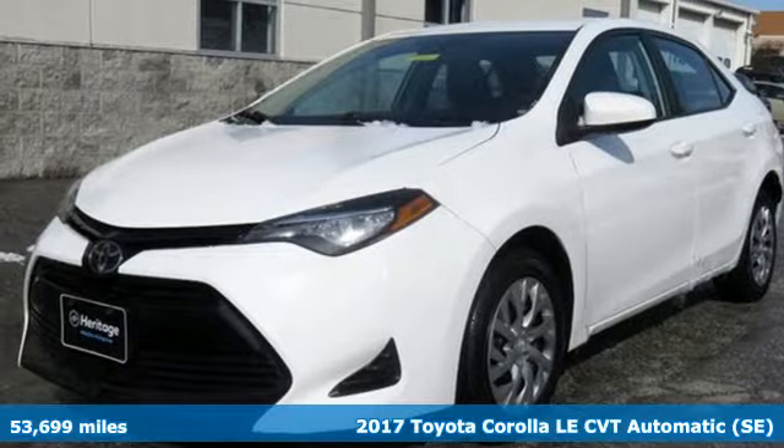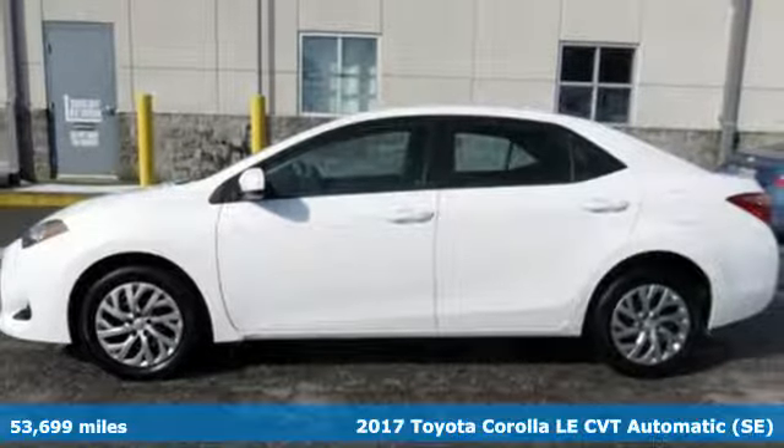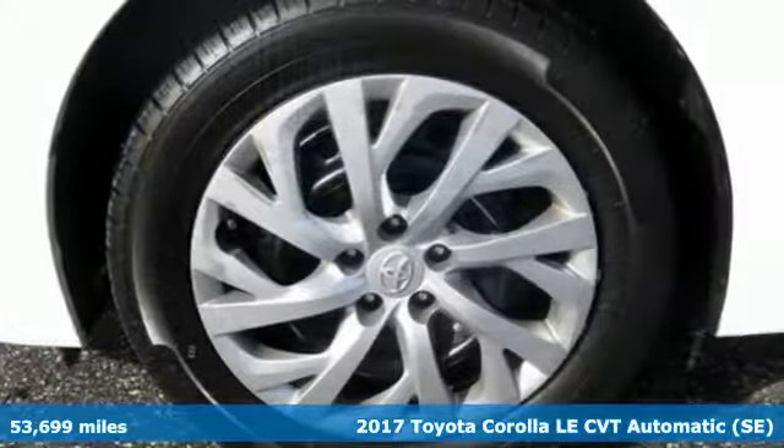Here's a 2017 Toyota Corolla. Get an all-access pass to life in a car that doesn't just get you there — it gets you.